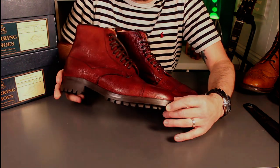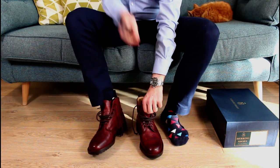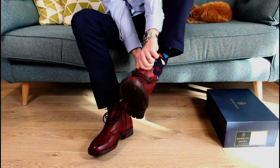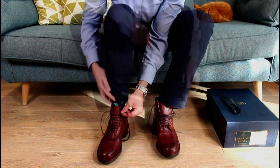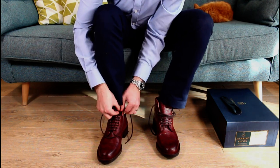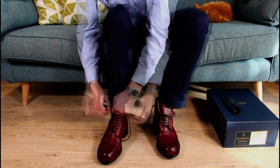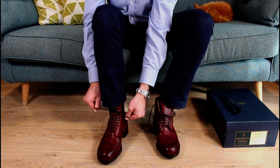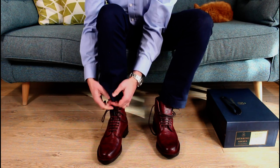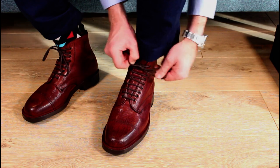These are very much a country style boot. One notable feature is the last — these are a fairly generous sizing, designed to go with a thicker pair of socks. These are G fitting, so with anything F, G or above I always go almost half a size down. I'm in a seven and a half on these and they fit great. The wider country last allows you to wear a nice thick sock, which is rather nice.